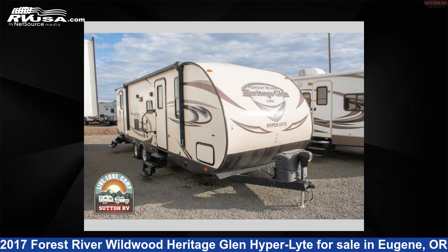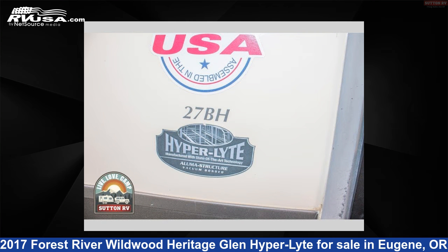This used Forest River is 32 feet 0 inches in length and features one slide-out, sleeps eight, and 54 gallons fresh water capacity.